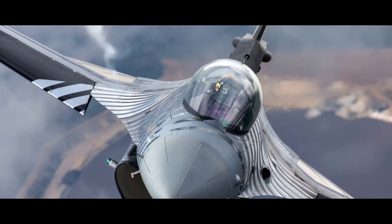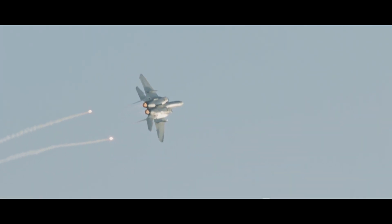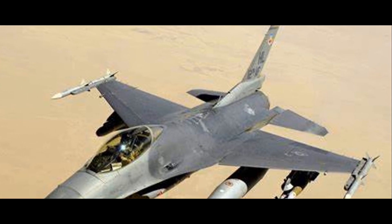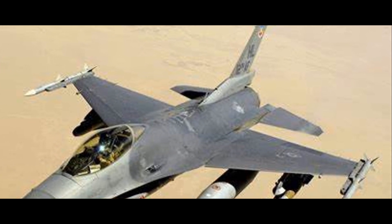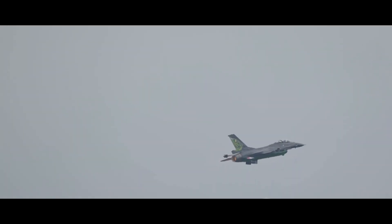Born in the USA, the F-16 Fighting Falcon — popularly known as the Viper — is a single-engine supersonic multi-role fighter aircraft originally developed by General Dynamics. This bird of prey has been gracing the skies since 1974. At its heart, the F-16 boasts a powerful Pratt & Whitney F100-PW-200 afterburning turbofan engine, enabling it to reach a top speed of over Mach 2 and a service ceiling of 50,000 feet.